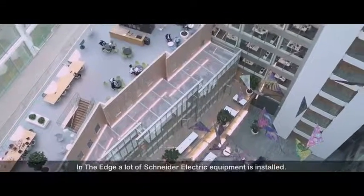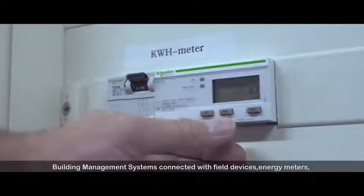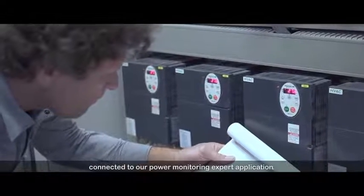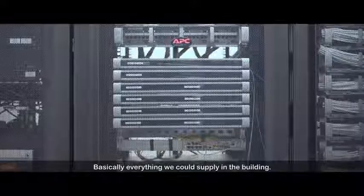In The Edge, a lot of Schneider Electric equipment is installed — building management systems connected with field devices, energy meters, heat meters, electrical distribution — connected to our power monitoring export application. Basically everything that we could supply in the building.